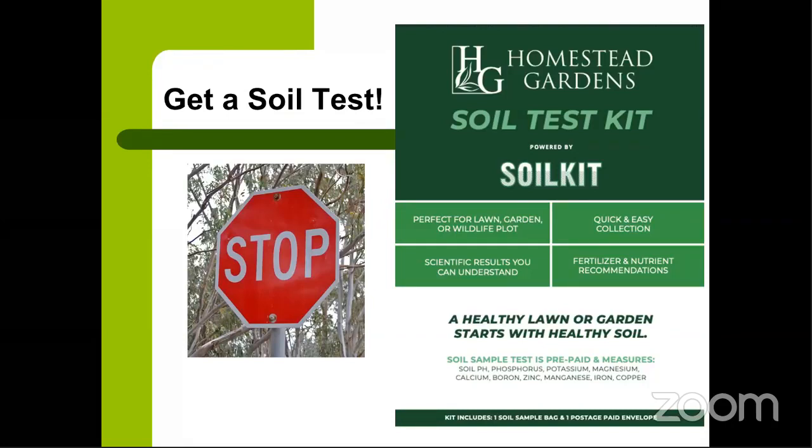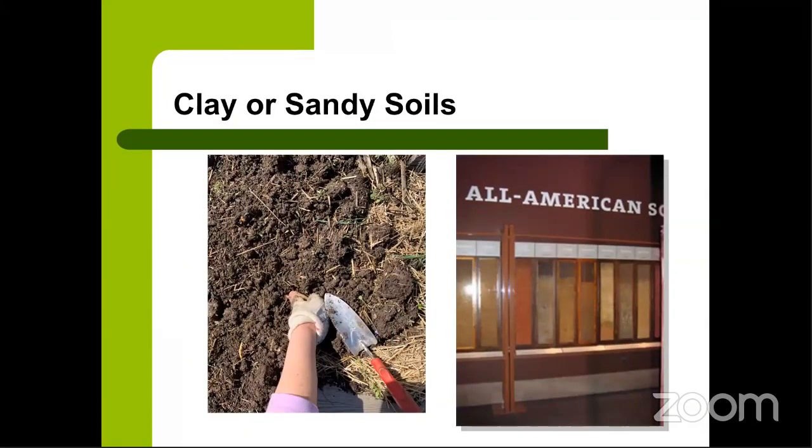There are two types of soil commonly found in the mid-Atlantic region: heavy clay and sandy soil. The division roughly follows I-95 — those on the west side of I-95 tend to have heavy clay soils, and those on the east side tend to have more sandy soils. Both soil types can be beneficial to plants and both have their drawbacks.